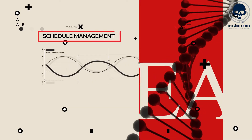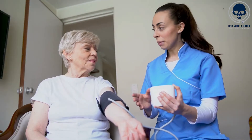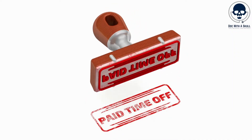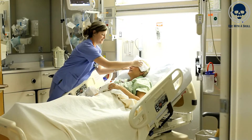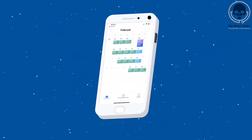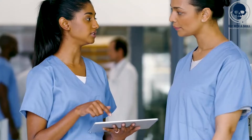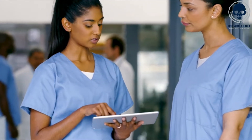Number 2: Schedule Management. AI has the potential to greatly assist nurses in shift work scheduling and management of paid time off, or PTO, streamlining processes and optimizing efficiency. By leveraging AI algorithms and data analysis, healthcare institutions can create more balanced and flexible schedules for nurses, improving employee satisfaction and patient care.